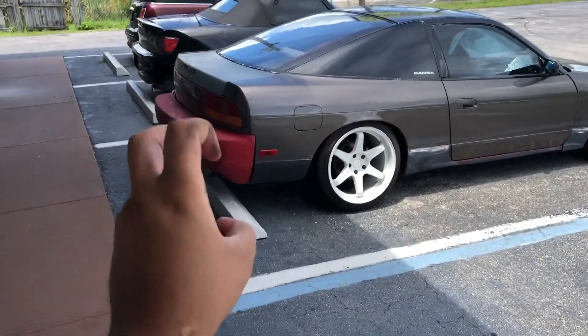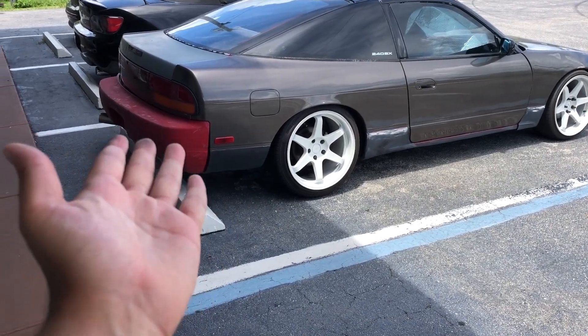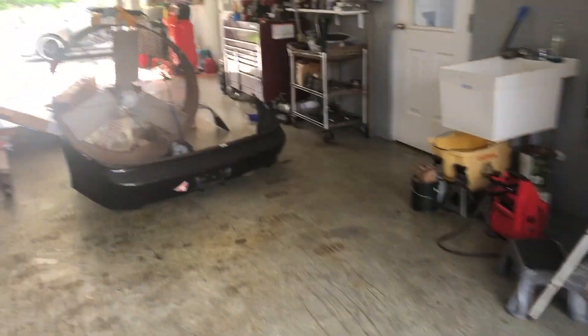Kind of got tired of looking at all the mess in there, so decided why not — I'll put the bumper on this thing and post the other one for sale. I mounted the rear bumper. The reason I don't have a bumper on this thing is because it's an ugly red one. I'm just trying to get rid of all the mess I've got going on. Without further ado, let's get into the video.